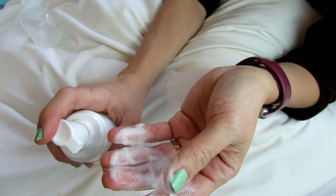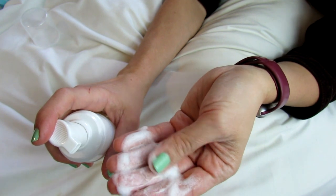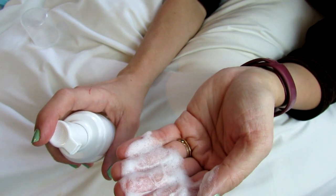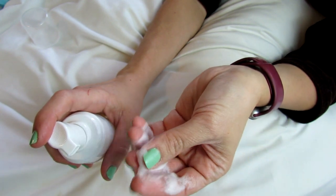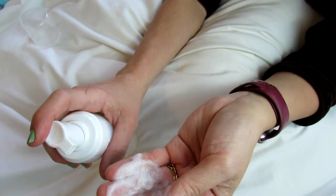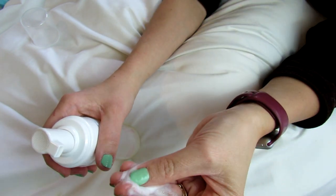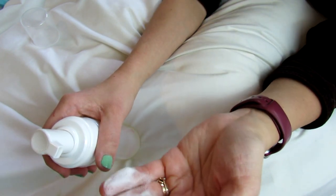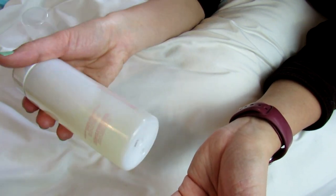It definitely gets your skin clean, but the main thing I like about it is just that the foam feels really good, really nice and soft on your skin, so I would recommend this. It does have a scent — sort of a floral scent — so you might not like that if you're sensitive to scents, but it's not a super strong scent. It's just kind of a hint of floral.